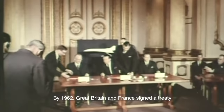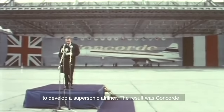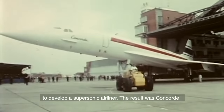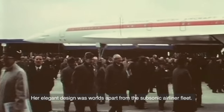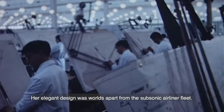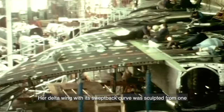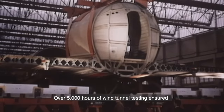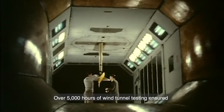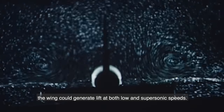By 1962, Great Britain and France signed a treaty to develop a supersonic airliner. The result was Concorde. Concorde first flew in 1969. Her elegant design was worlds apart from the subsonic airliner fleet. Her delta wing with its swept-back curve was sculpted from one solid piece of aluminium, and over 5,000 hours of wind tunnel testing ensured the wing could generate lift at both low and supersonic speeds.